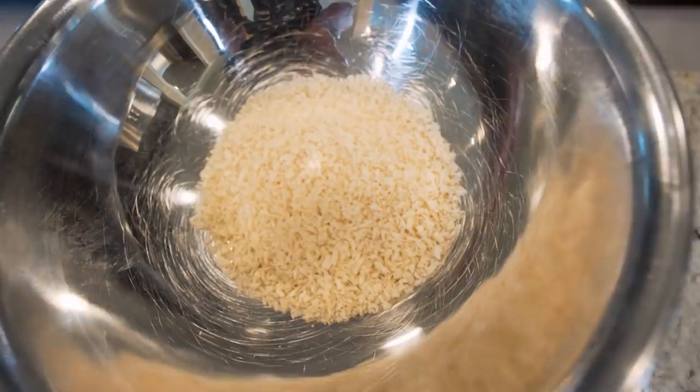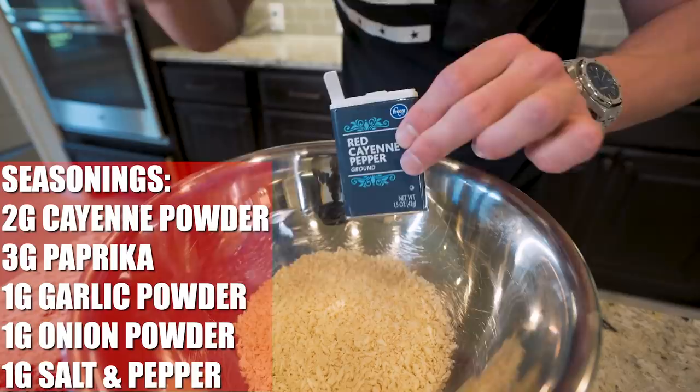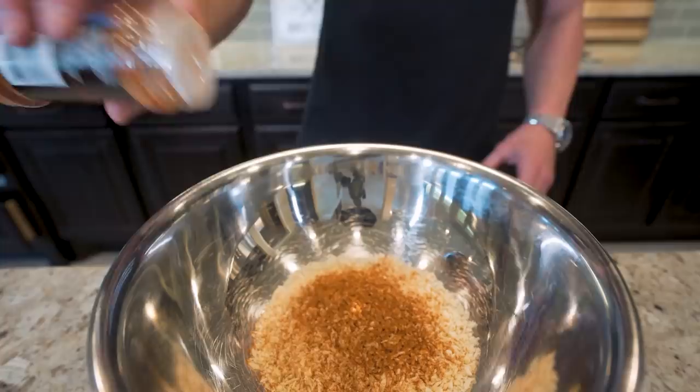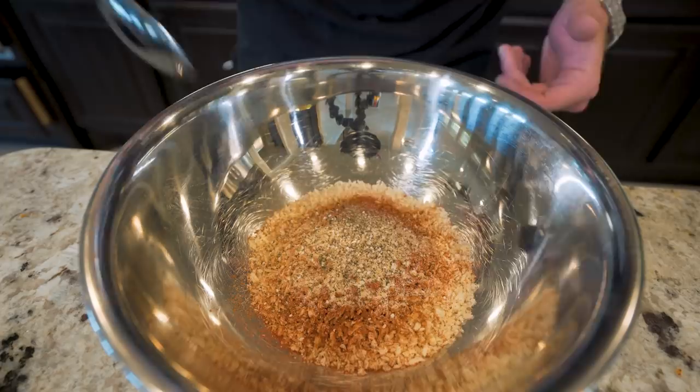Now it's time to spice these up. The first thing we want to add to our breading is two grams of red cayenne pepper. Two grams is the sweet spot for me — they're spicy. If you don't like them too spicy, take it down to a gram; if you want extra spicy, take it up to three or four grams. Then we add three grams of paprika, a gram of garlic powder, a gram of onion powder, and around a gram each of salt and black pepper. Now, go in with a spoon and mix everything together.